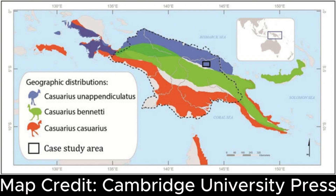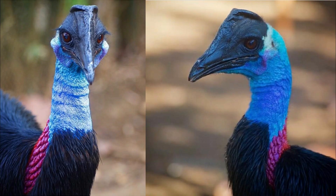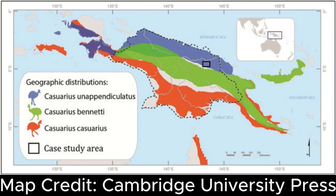The third cassowary, the dwarf or Bennett's, is not one we have here at the Cassowary Conservancy. Their territory is defined on the map in green, and you can see they occupy the inner mountainous regions of the island as well as some adjacent islands.